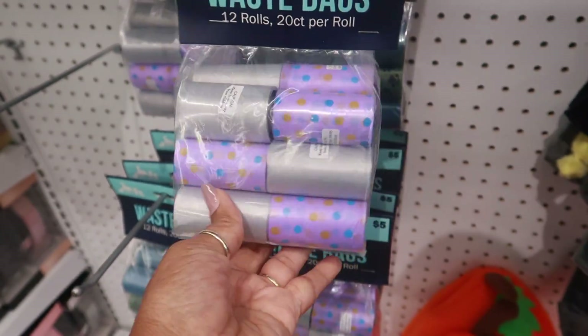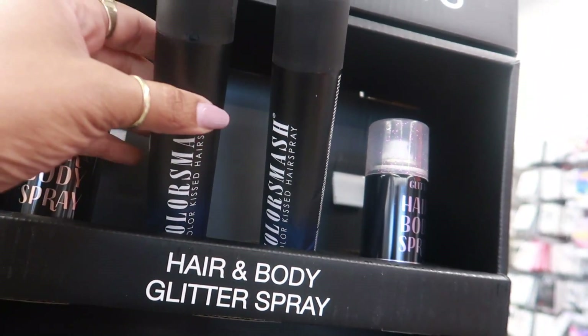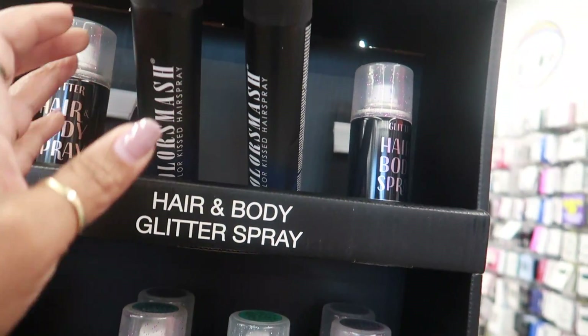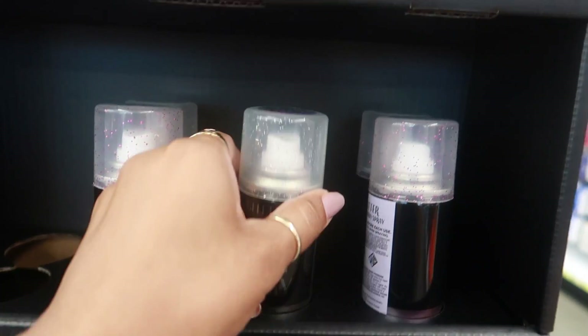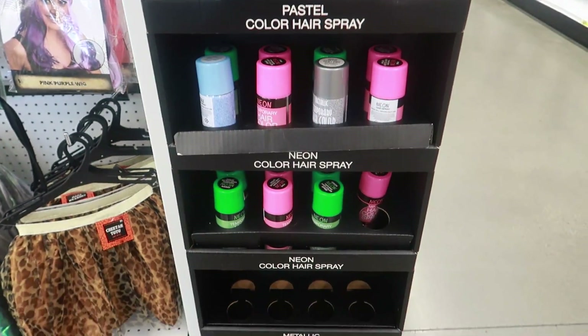Temporary hair and body spray - you got glitter color kissed hair spray. This one is blue but there's different colors: violet, silver, pink, blue, and green.